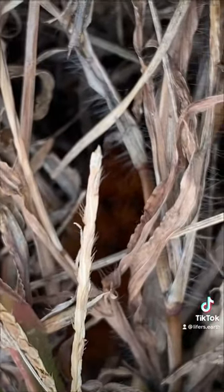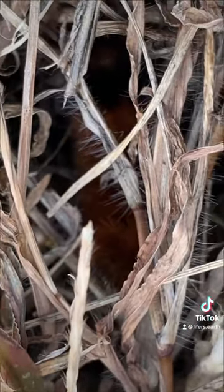So here's our next moth species. When I find the adult, I'll make a video.